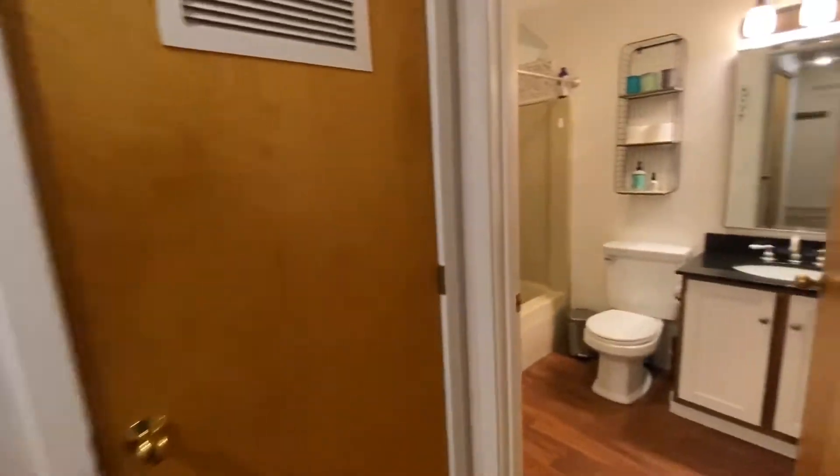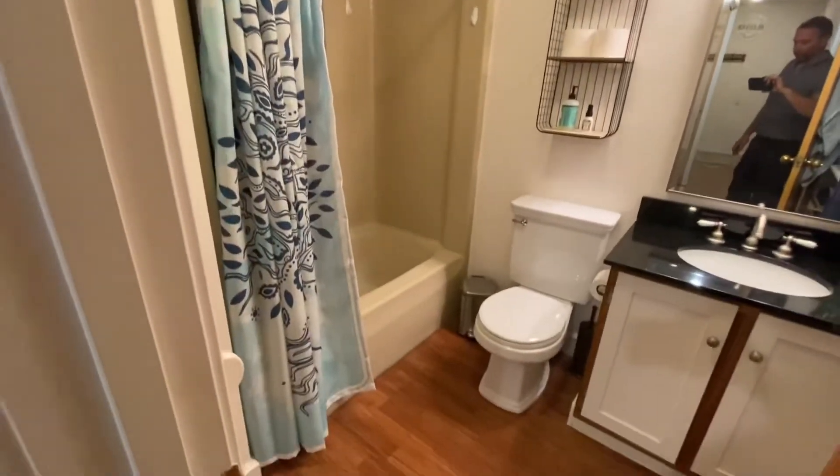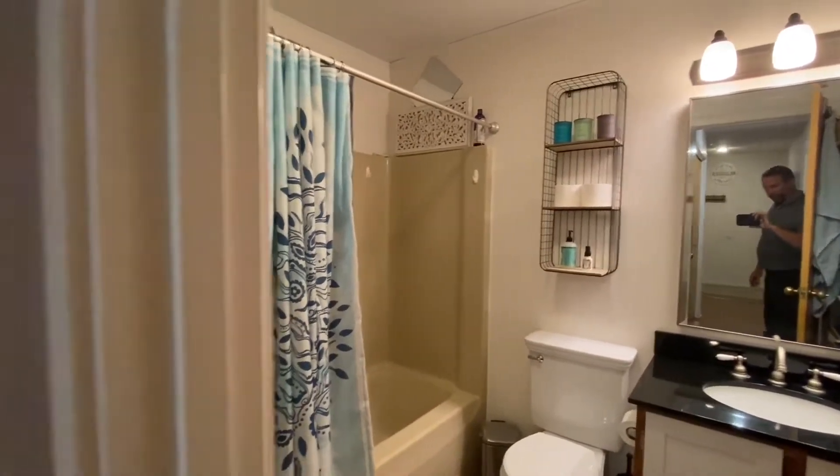Then we're going to come over here and we're going to have the full bathroom. Really nice space. Got a little bit of storage off to the right.